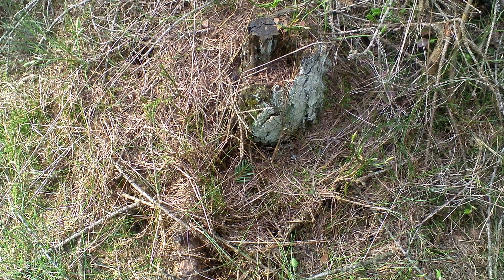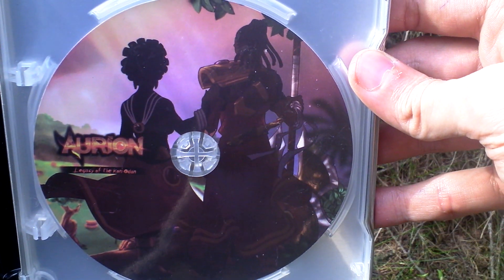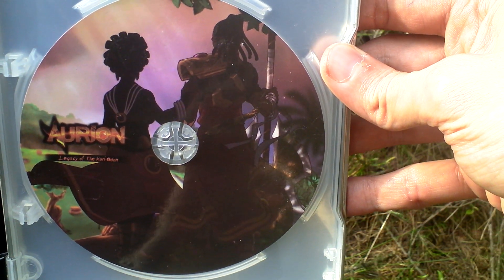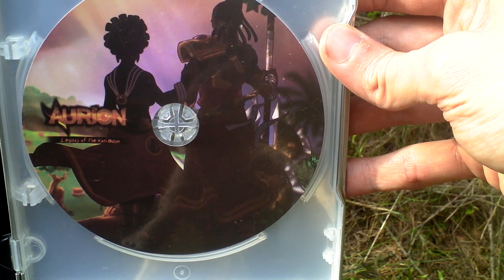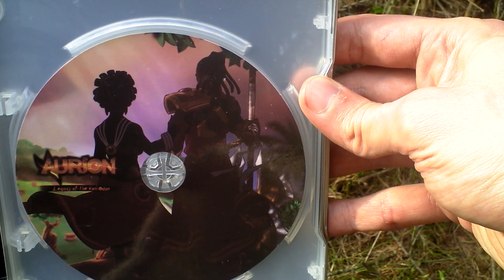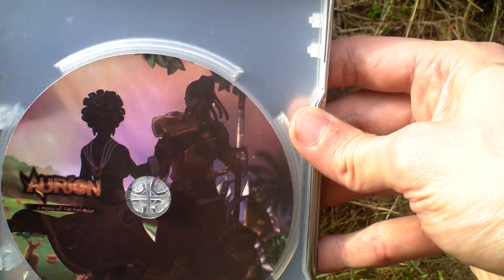If I open the metal case, inside there is a circle in the shape of a CD. However, it is not a CD — it's just a paper insert, so there is no physical media with the game. However, the game is accessible through a Steam code.